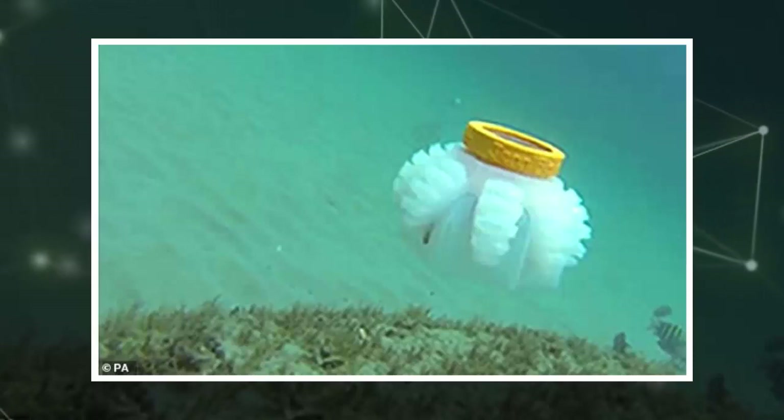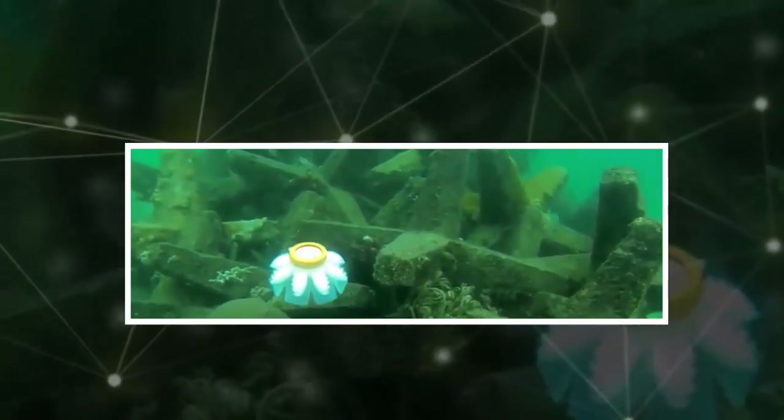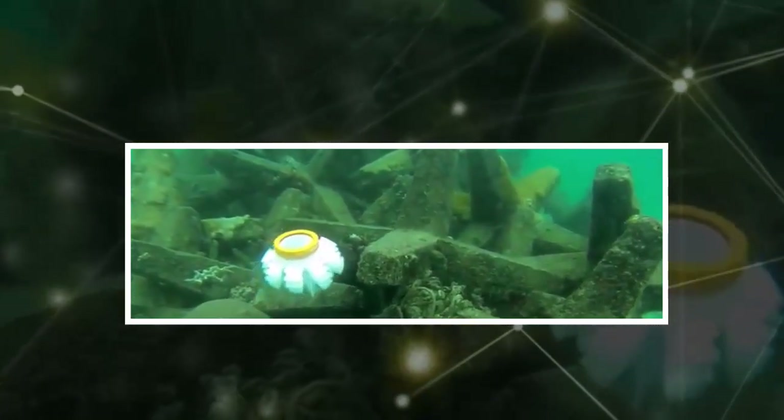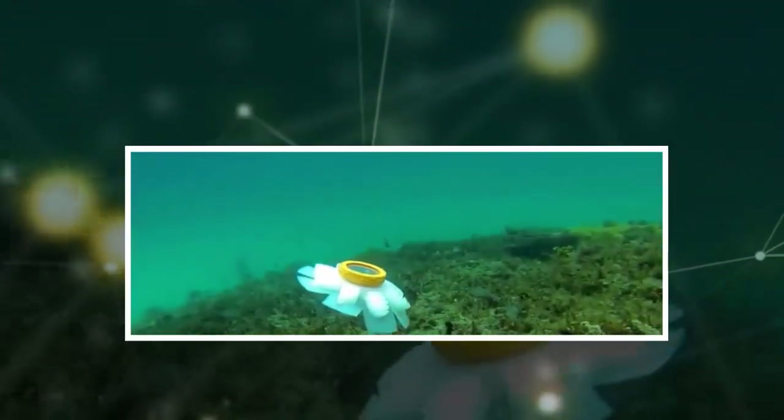"Jellyfish are excellent candidates because they are very efficient swimmers. Their propulsive performance is due to the shape of their bodies, which can produce a combination of vortex, jet propulsion, rowing, and suction-based locomotion."